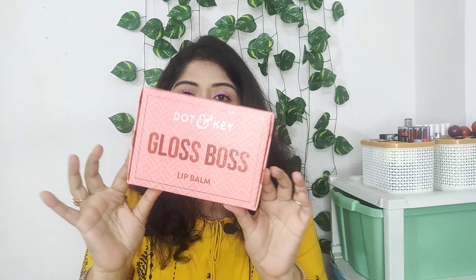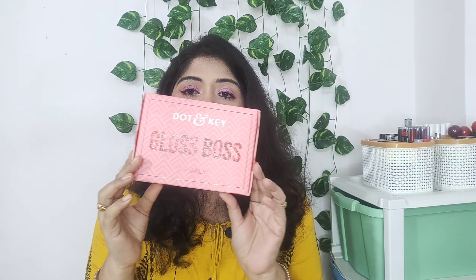First of all, coming to the packaging of this lip balm kit — you can see it comes in this beautiful packaging. You will get these lip balms in single packaging and the single unit price is Rs. 249. I have 4 sets of this kit.